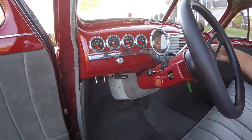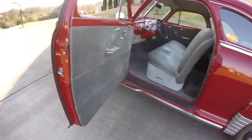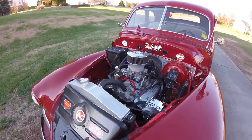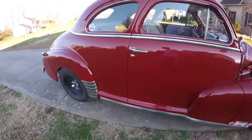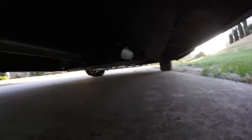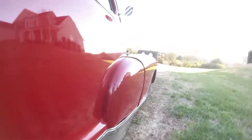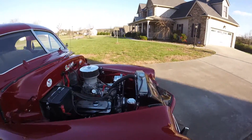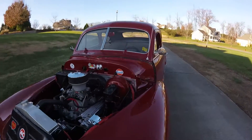It'll scoot down the road. It's got a Ford 8.8 rear end in it with posi. I don't have any mufflers on it — has no mufflers at all. Sounds good though. I was going to put mufflers on but I haven't.